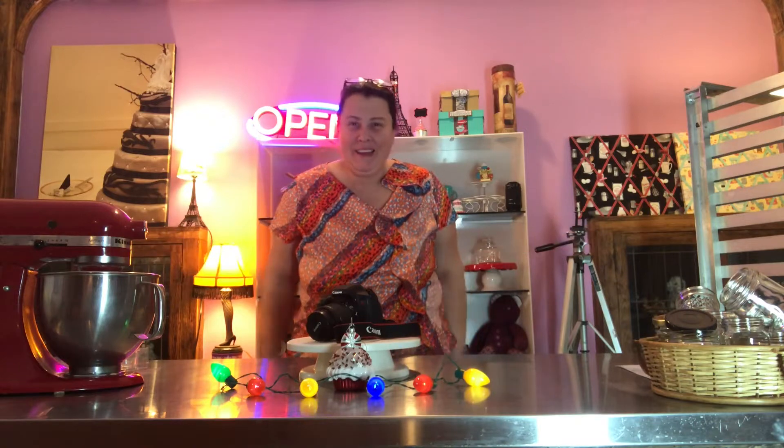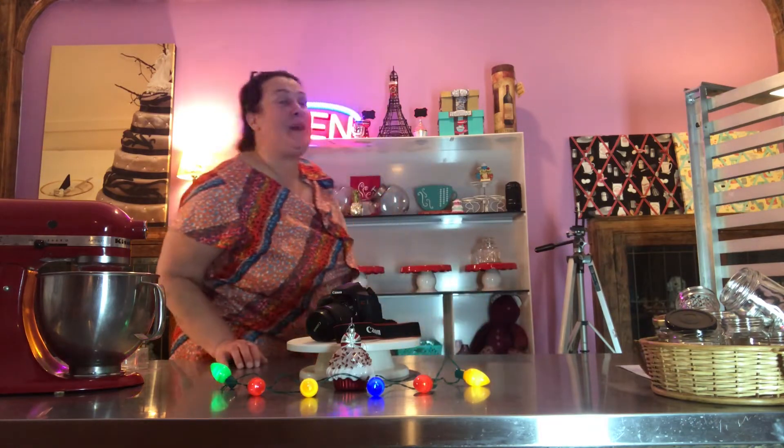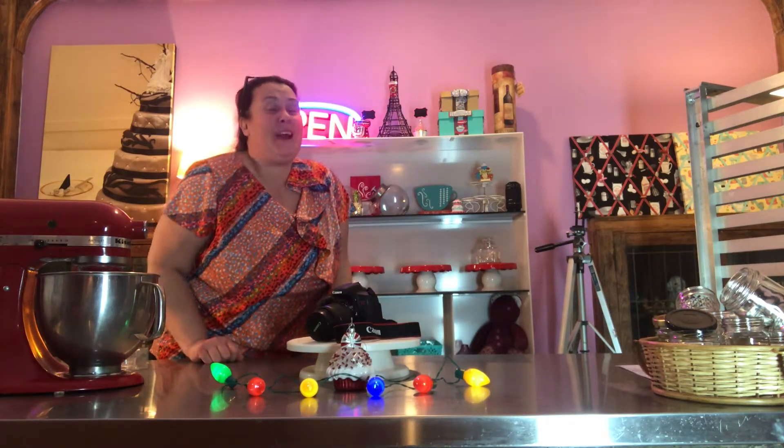I wanted to give an update on our new studio slash cakery. We're so excited — we're getting things set up. A lot of hard work. So exciting.